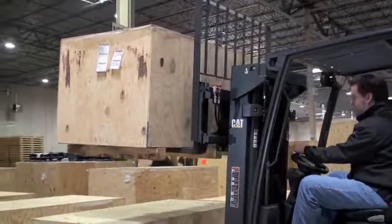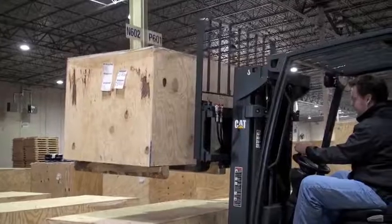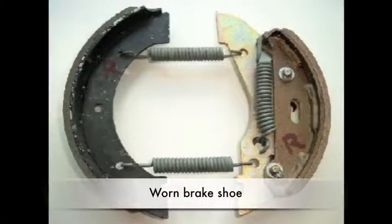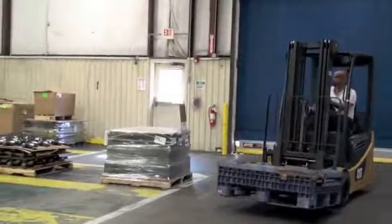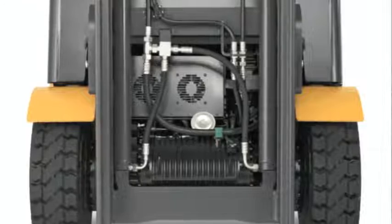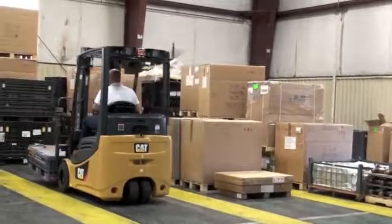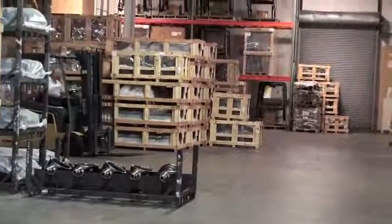If you are currently operating IC trucks, know that these electric trucks have been designed specifically to address some of the more common issues you may have experienced. Have you replaced tires and brakes on a consistent basis? If so, you should see significant improvement with this series, as the truck is slowed primarily by the traction motor rather than the brake system itself. Additionally, electric trucks eliminate the tire spin inherent to IC designs.